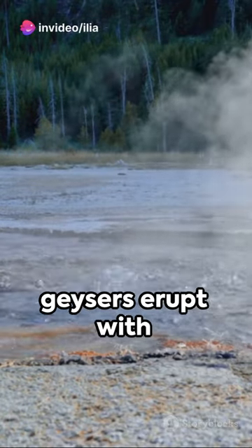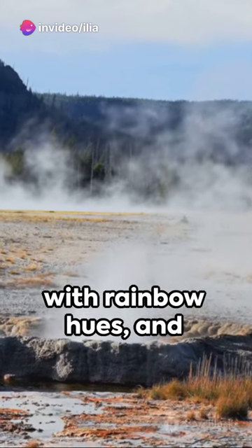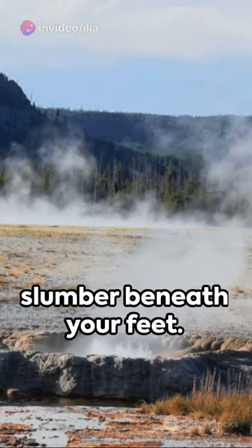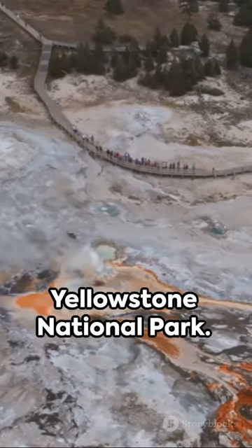Imagine a place where geysers erupt with clock-like precision, hot springs shimmer with rainbow hues, and dormant volcanoes slumber beneath your feet. Welcome to the wonderland known as Yellowstone National Park.